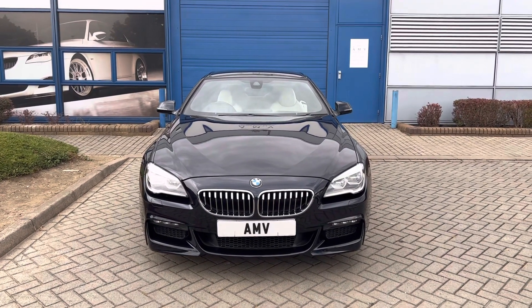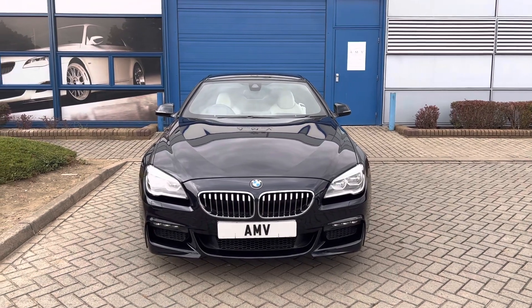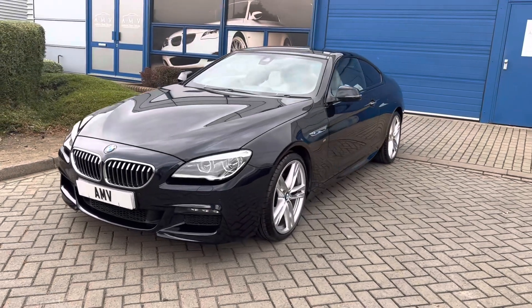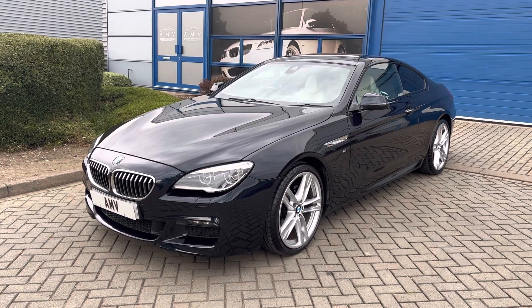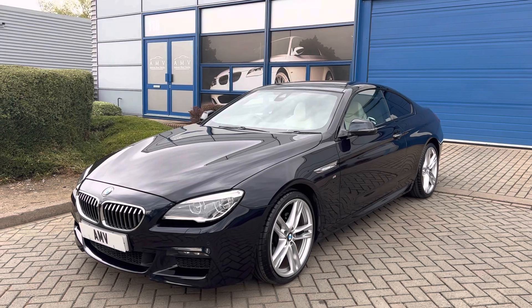Hi, this is Paul from Anderson Motor Vehicles and this is a video of our BMW 640d, it's the coupe and it's the M Sport, 63,000 miles, 1666 plate, finishing in this lovely color — I think it's called carbon black. It's almost got a kind of blueyness to it in certain lights, but definitely black when the sky is dull like this.